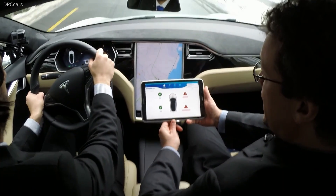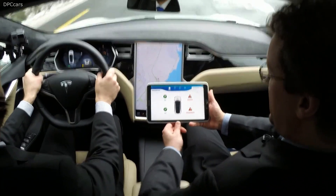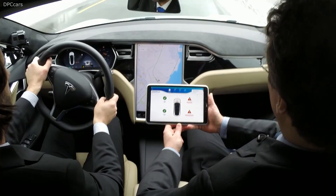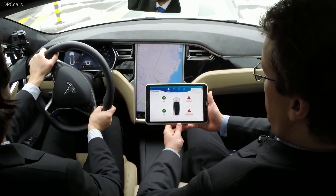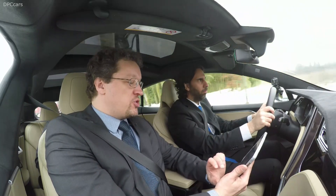So now let's take a look at the application and what the intelligent tires are telling us. Here right now we see the Tesla vehicle from above. On the left side, everything is pretty much okay. On the right side, on the other hand, we do see on the front a worn tire, and on the rear a tire with very low pressure. So let's take a look first at the pressure information.